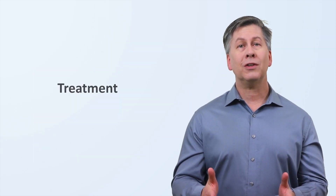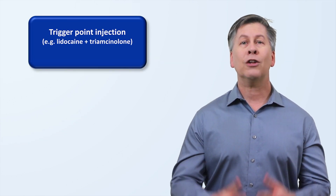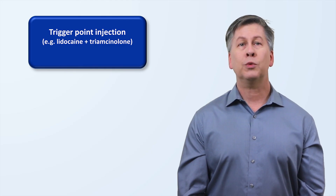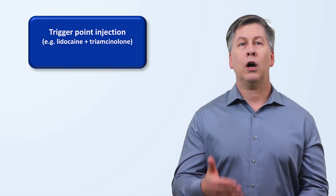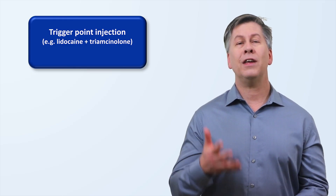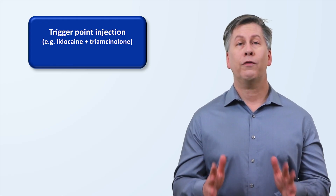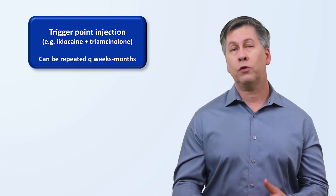The foundation of treatment is trigger point injection, almost always performed with a combination of a topical anesthetic and a long-acting steroid like triamcinolone. While the topical anesthetic alone will provide immediate pain relief — which will then confirm the diagnosis — the pain relief can wear off after a few hours without the addition of a steroid. So typically, though not always, a steroid is included in the initial diagnostic injection even before the diagnosis has been confirmed. Sometimes a single injection is sufficient for resolution of the pain, while other times the injections need to be repeated several times over weeks to months.